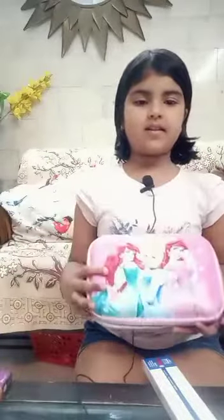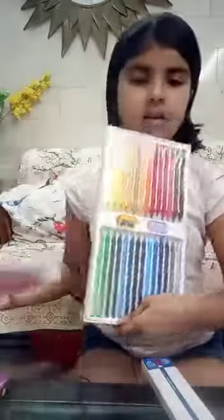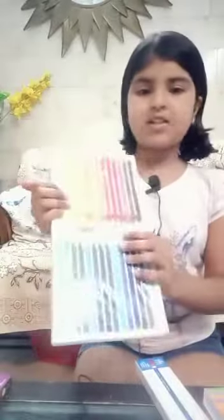And I have my geometry box. It has many pockets. And I have Cameline plastic crayons. It contains one sharpener and eraser.